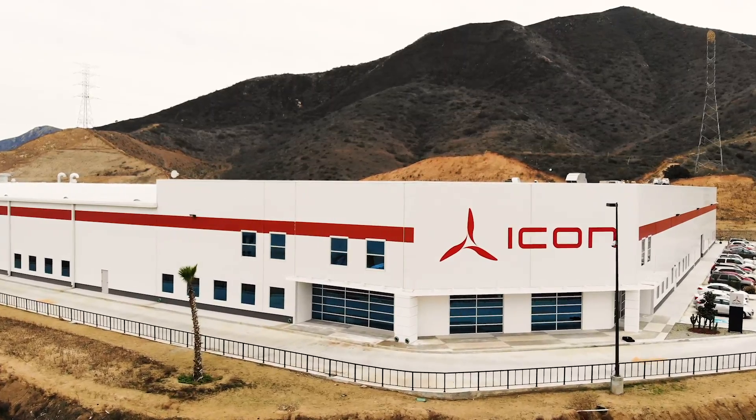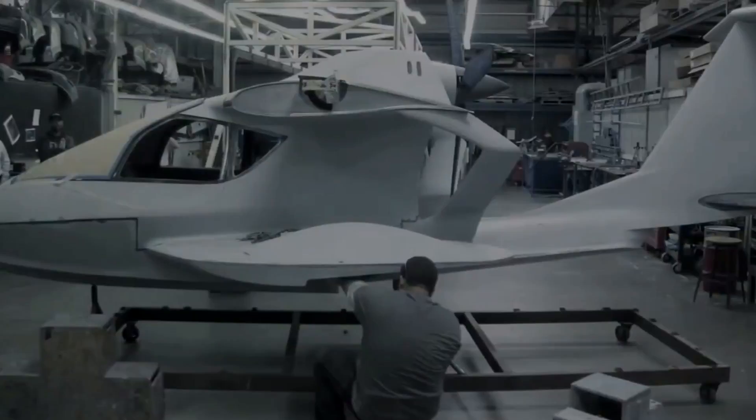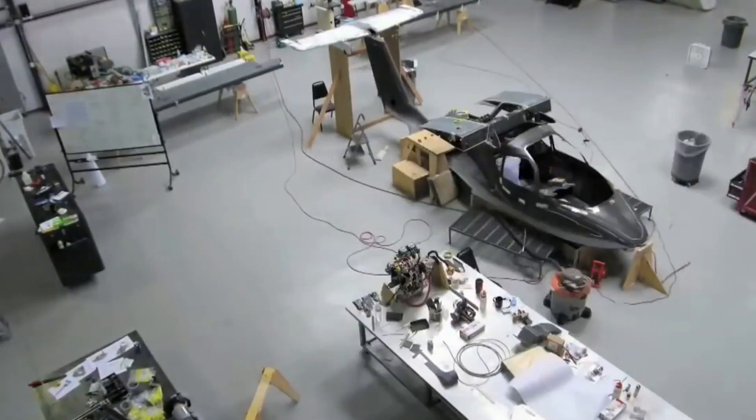Completing aircraft number 100 means being extremely proud of the team effort that we went through. When we got here three years ago, we were building aircraft number two. When we were thinking about series-producing this aircraft, it was only a dream.